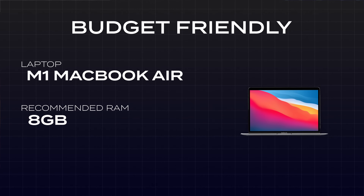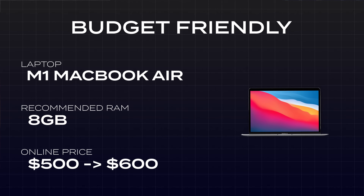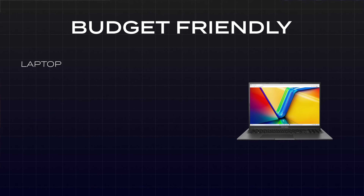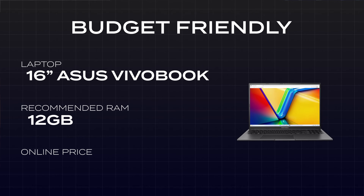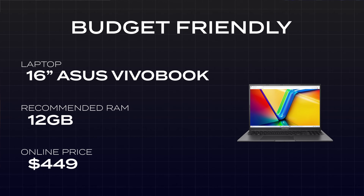For the most affordable options still worth buying: on the Mac side, the original M1 MacBook Air with 8 GB of RAM can be found online for around $500 to $600. We're breaking the earlier 16 GB RAM rule, but at lower price points you need to make sacrifices — it will absolutely still edit videos, just not as smoothly or quickly. On the PC side, the Asus VivoBook 16-inch laptop with 12 GB of RAM is on sale right now for $449 — an incredible steal considering you get that larger 16-inch screen and a slight RAM bump over the M1 MacBook Air.